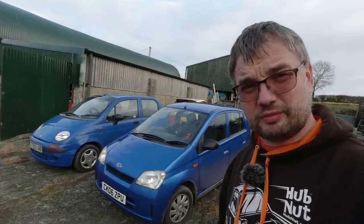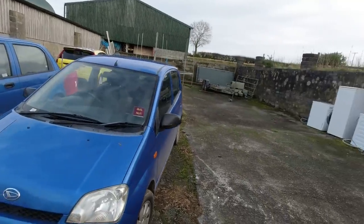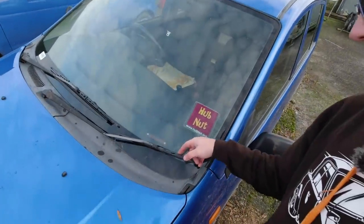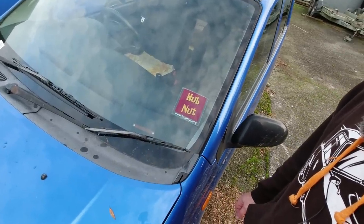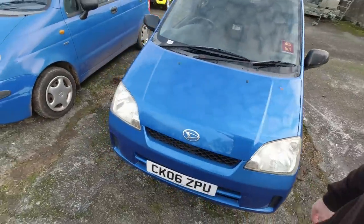In this video it's a bit of a Daihatsu diary as I give a quick update on my Daihatsu Charade. An important thing is I have now fitted a 13 inch wiper blade. It looks much better than the 11. Miss Hubnut does not agree, but it also clears about an inch or two more windscreen, so I'm finding that better.